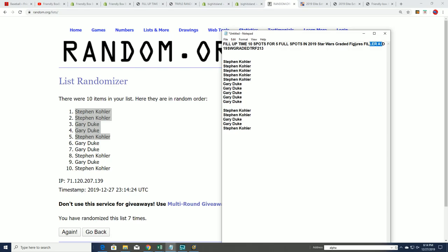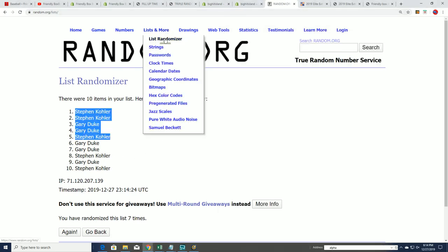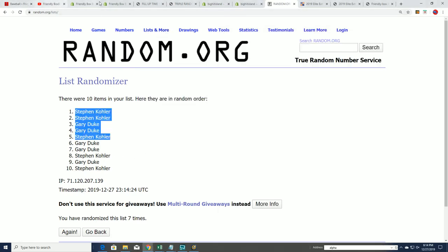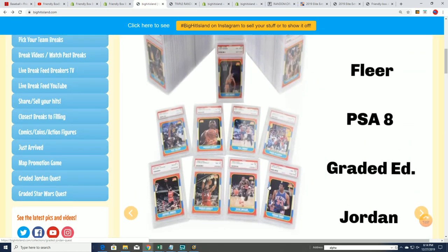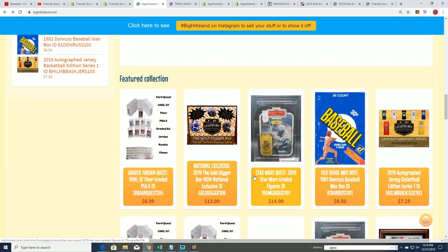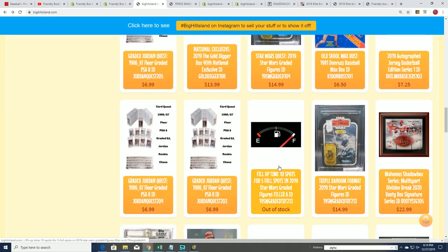That's going to be happening. That was Filler A and we'll probably have Filler B for this thing. Right now the box break is — let's see where it's at, how far away it is from breaking open. And then in the triple random.